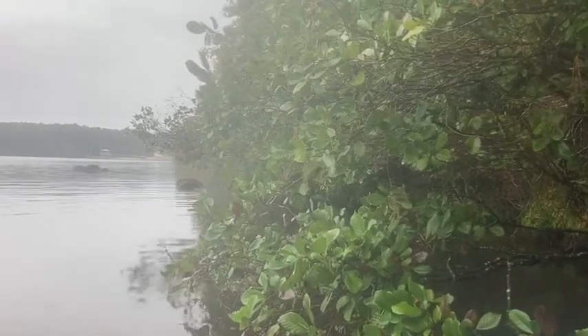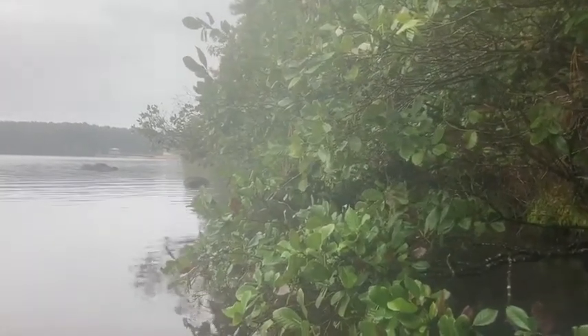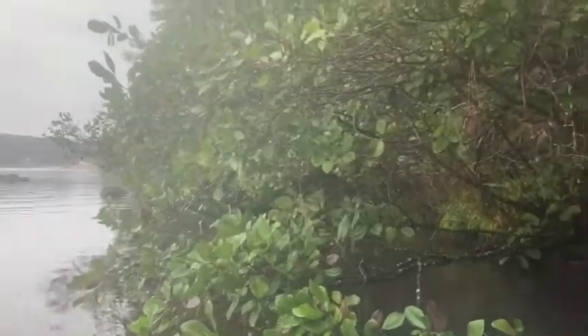Hey guys, welcome back to NC State Dendrology. I'm out here at Lake Wheeler to talk to you about Alnus serulata, our tag alder, or red alder.